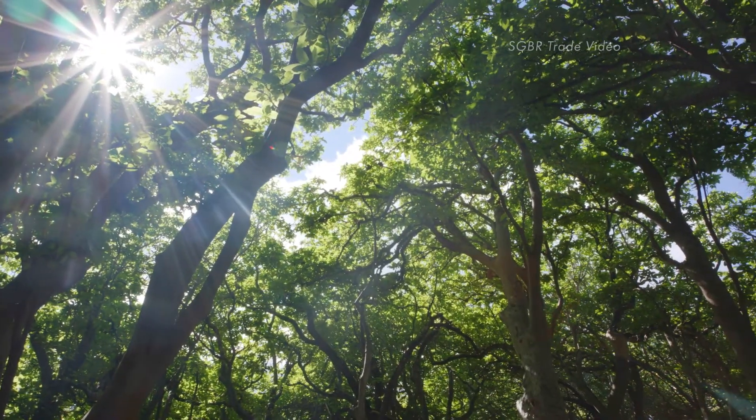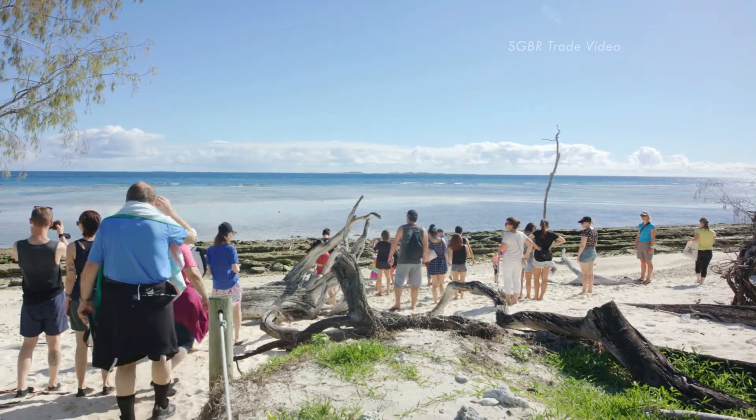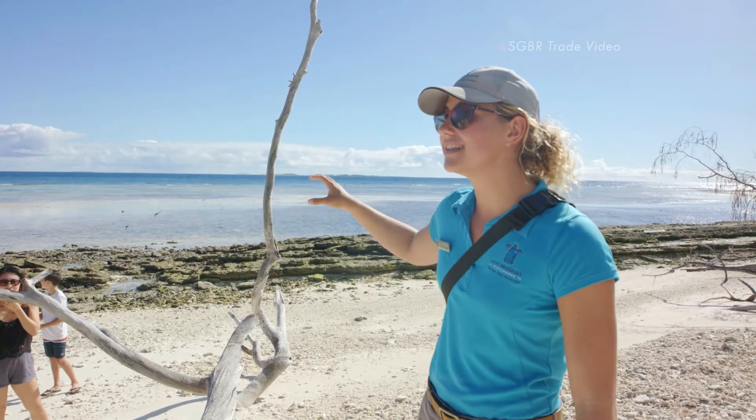Explore the uninhabited island with our very popular guided and informative island walks, and learn about its unique and fascinating wildlife and history.